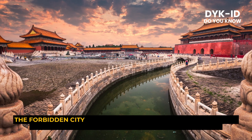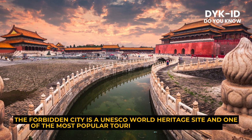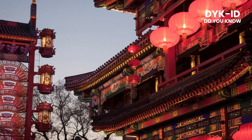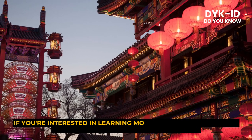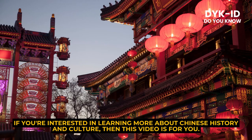The Forbidden City is a UNESCO World Heritage Site and one of the most popular tourist destinations in China. If you're interested in learning more about Chinese history and culture, then this video is for you.